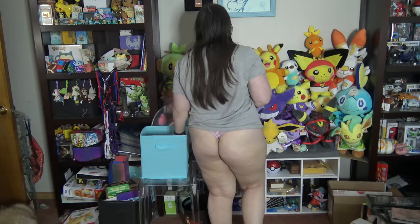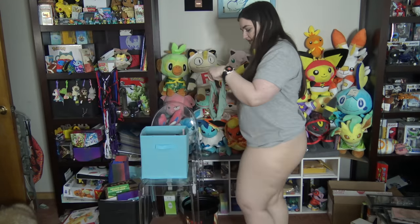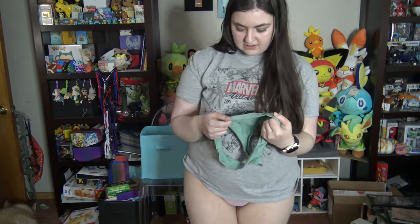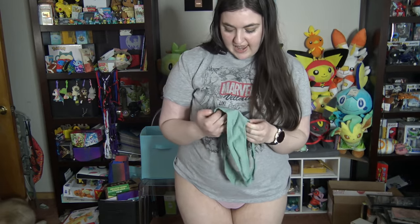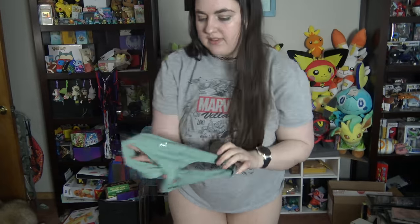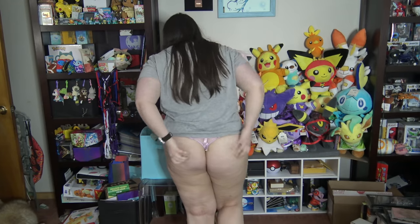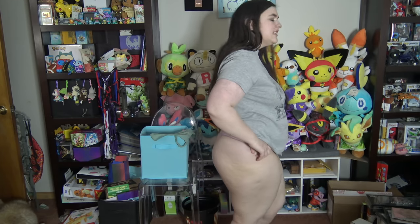Okay, next — here we go. We have 'Make It Happen' and 'Don't Look Back.' It's a pair of like teal-gray — something like that. It's not gray, but it's like tealish-gray.